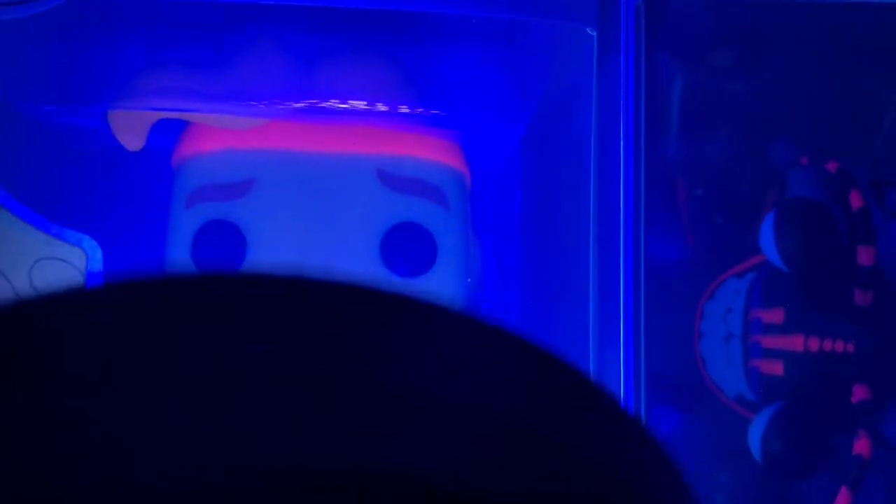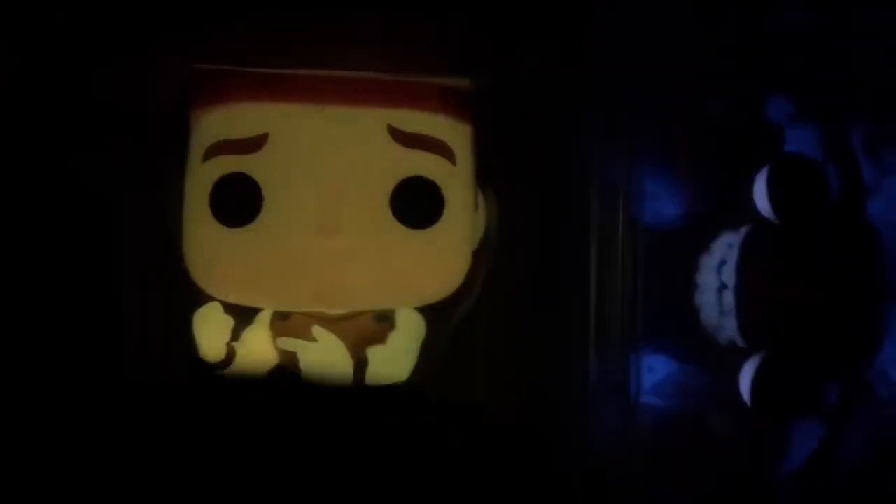The glow on Hercules doesn't last too long, but I like it. The Hades is still glowing, but the red one — the power on that one doesn't last long either.